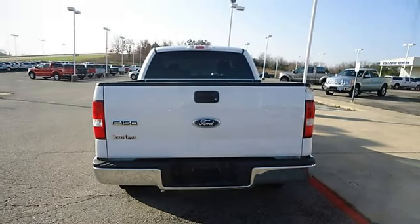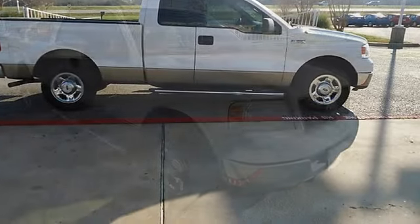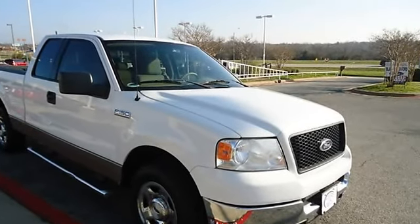Almost new tires. With just 67,153 miles, this truck is barely broken in. 100% AutoCheck guaranteed.